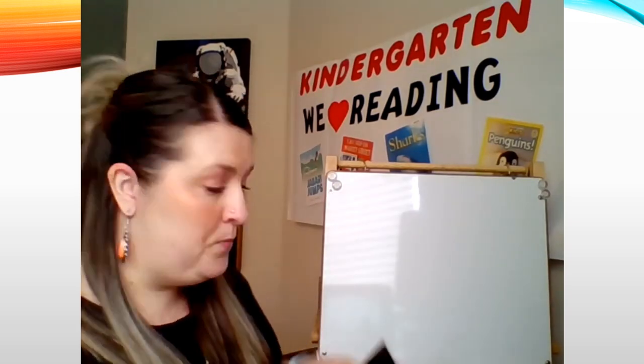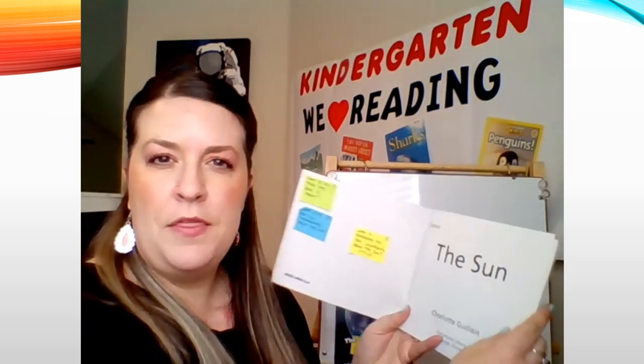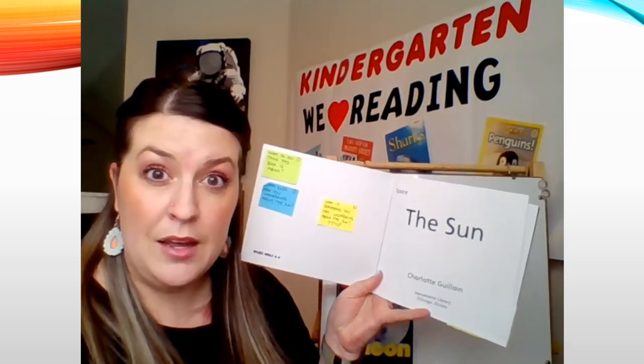Last week, we read this book, "The Moon," together. It was a nonfiction book — it talked all about the moon, and we did lots of wondering, and we learned about the moon. Today, we get to read another nonfiction book all about the sun. This book is going to teach us about the sun. Let's look at the title page, kindergartners. Remember that the title page in books tells us three things.